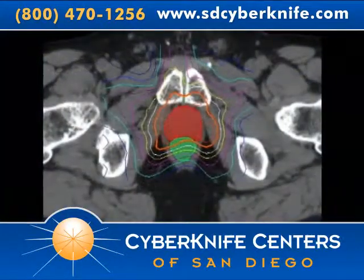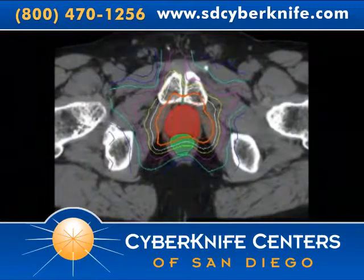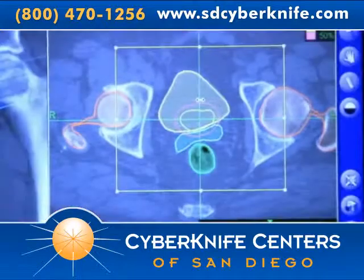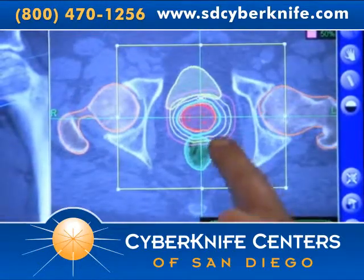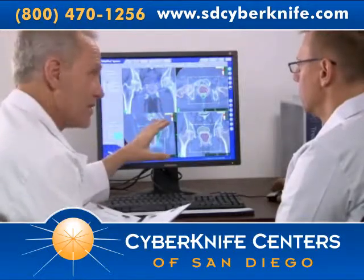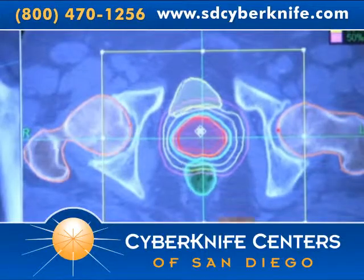During treatment planning, your relevant CT, MRI, or PET scan data will be downloaded into the CyberKnife system's treatment planning software. Your medical team will determine the size of the area being targeted by radiation, the radiation dose, and will identify critical structures, such as your bladder and rectum, where radiation should be minimized.